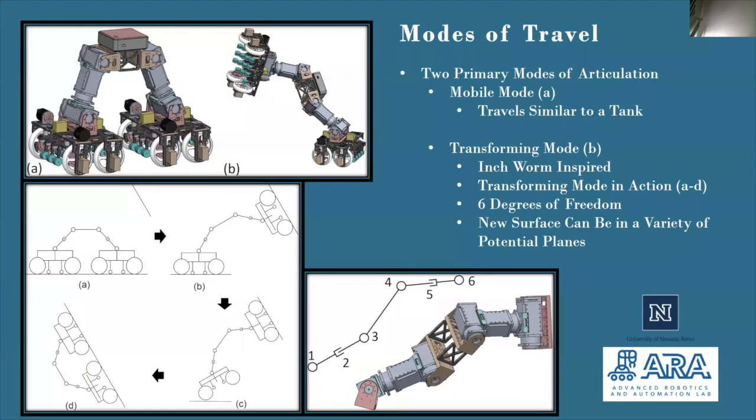The RLAB robot has two primary modes of traveling: its mobile mode, which means that the robot will be traveling similar to that of a tank, and its transforming mode, which allows it to travel similar to an inchworm. Diagrams for each mode of travel can be found on the top left and bottom left of this slide. The position changes which occur in the robot as it transforms between two surfaces is shown on the bottom left as well. This mode of articulation has six degrees of freedom and enables the robot to travel into a wide range of potential new surfaces.